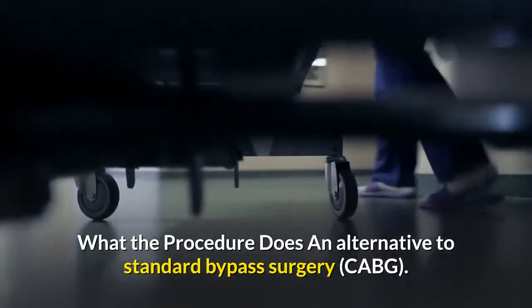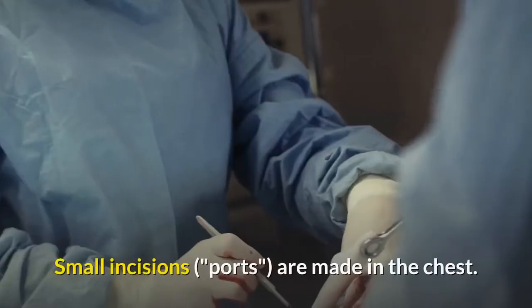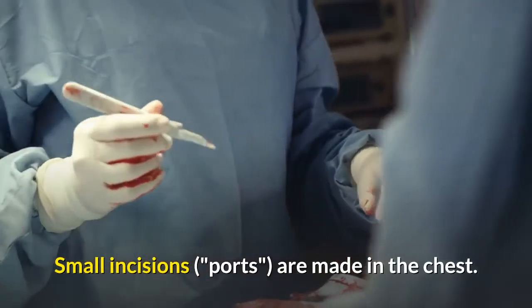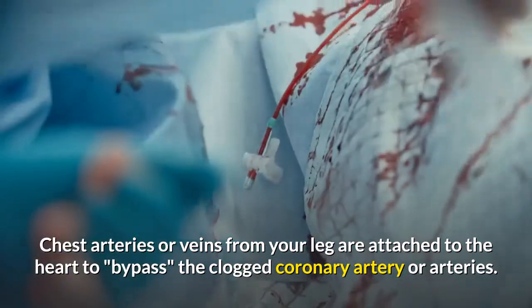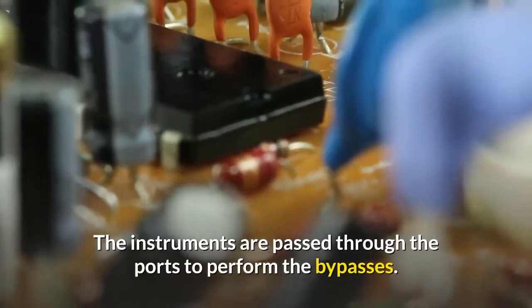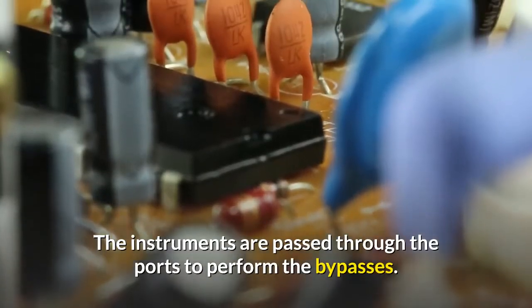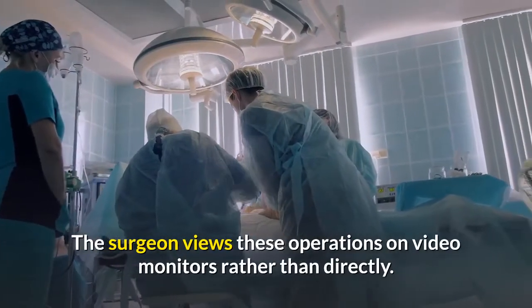What the procedure does: an alternative to standard bypass surgery, CABG. Small incisions, or ports, are made in the chest. Chest arteries or veins from your leg are attached to the heart to bypass the clogged coronary artery or arteries. The instruments are passed through the ports to perform the bypasses. The surgeon views these operations on video monitors rather than directly.